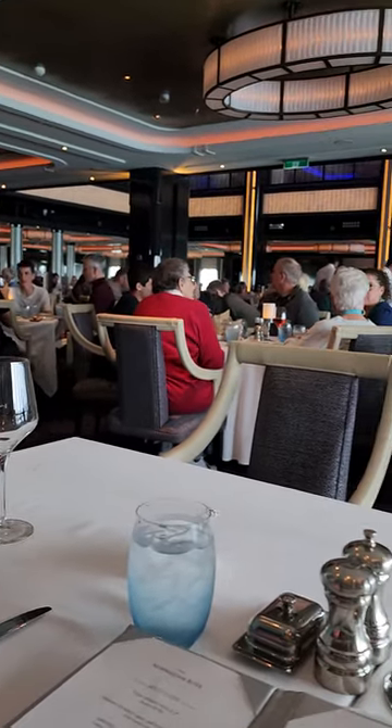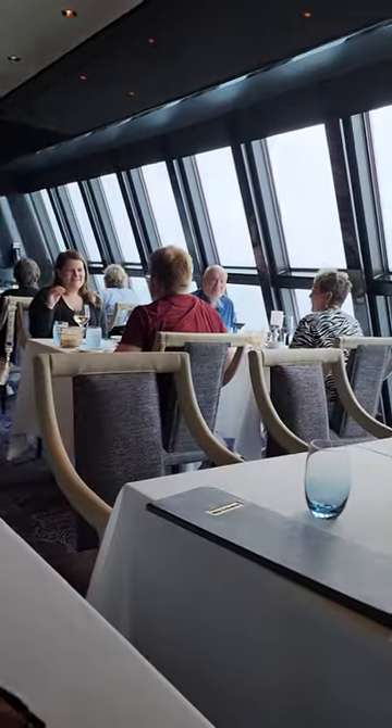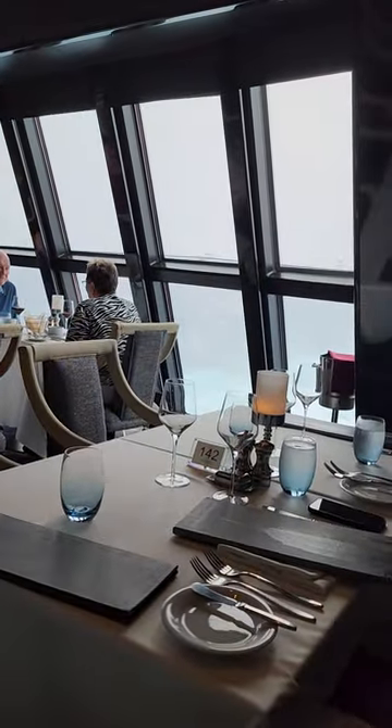Folks, Turbine Guy coming back at you at the Manhattan Room at the back of the Norwegian Bliss. You can see they've got the windows and the wake going back there.